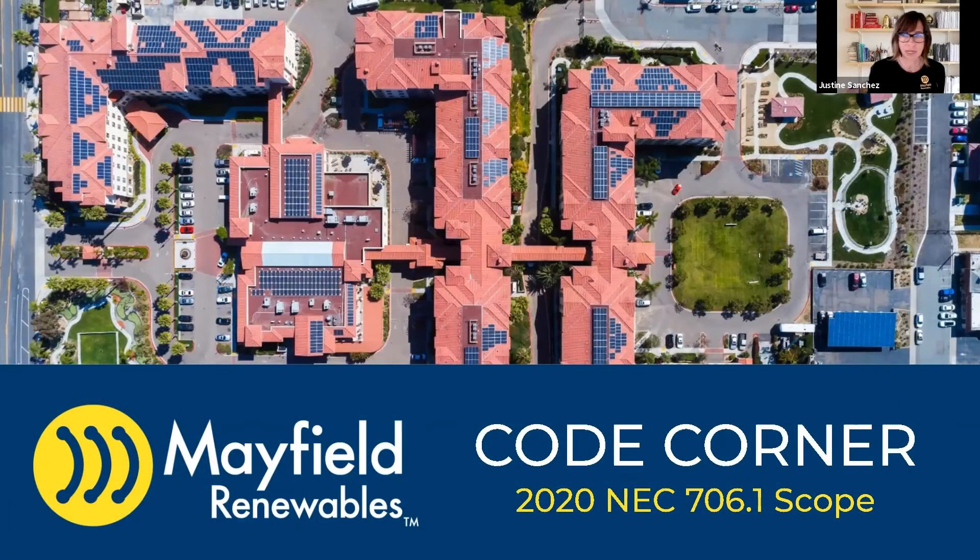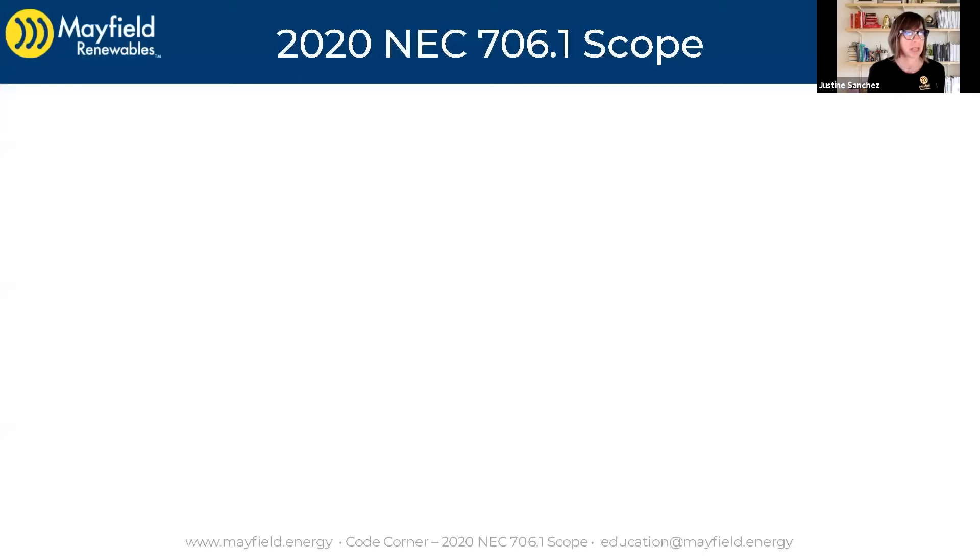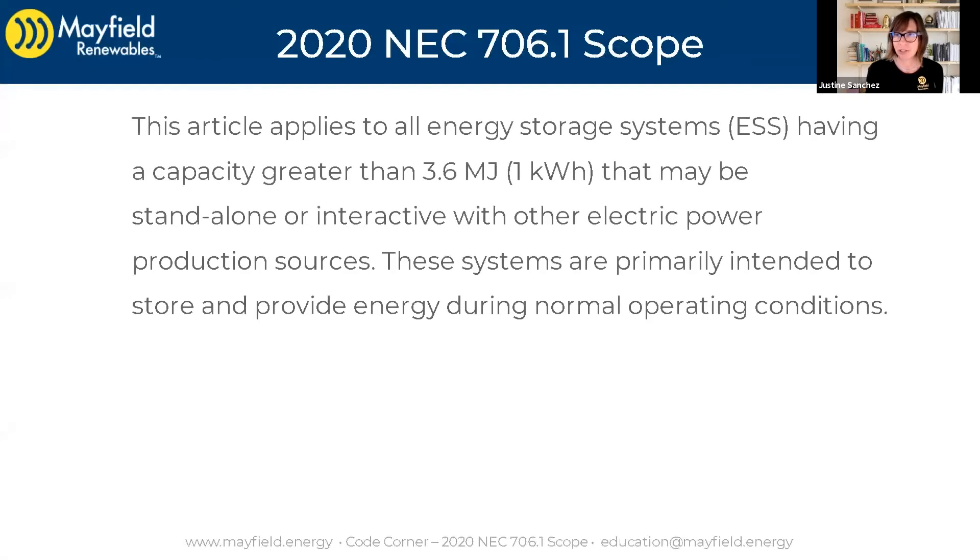Welcome to Code Corner. In this episode, we're covering 2020 NEC 706.1 Scope. In a previous episode, we went into 690.1 Scope, and now we're going to go into 706.1 Scope. We will go ahead and jump right into the text of that code section.